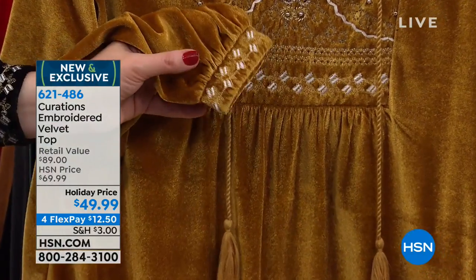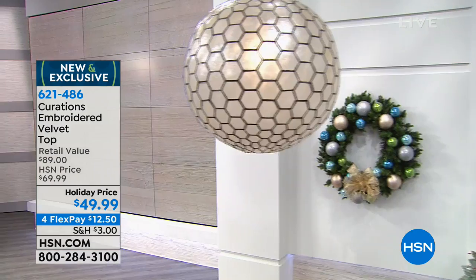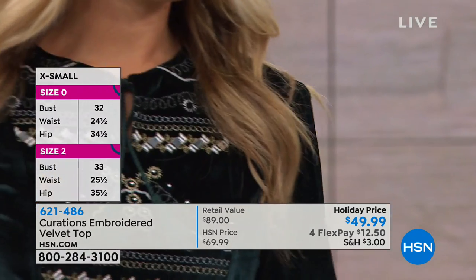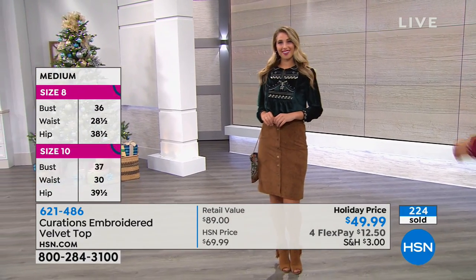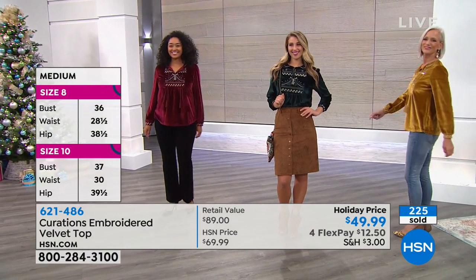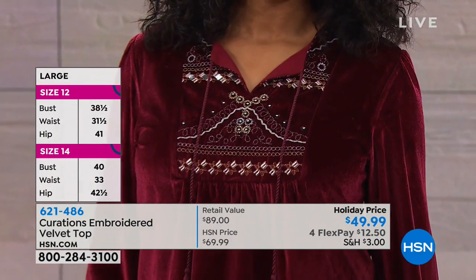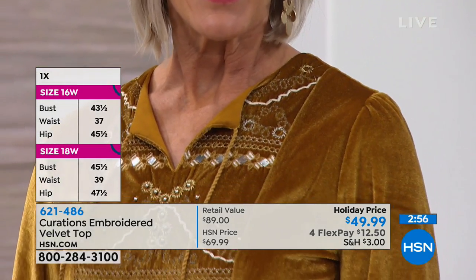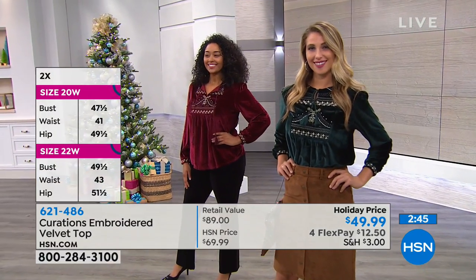I walked into a department store a couple of weeks ago and there was an entire wall dedicated to velvet — it's not just for holiday parties anymore. You can buy it now, wear it now, and live in it the entire season because you can style it so many different ways. Look at Kenya wearing the burgundy — is that not gorgeous? People notice the top you're wearing. This screams holiday but you could cash it down and wear it on a weekend with jeans, chasing after your kids or grandkids with a cute sneaker. I love that versatility.